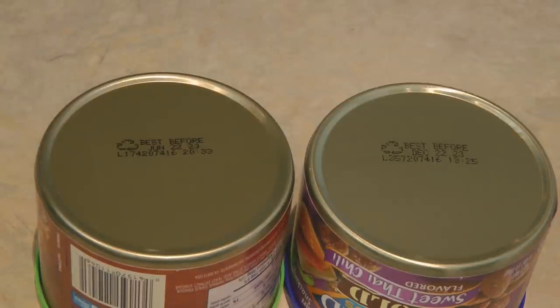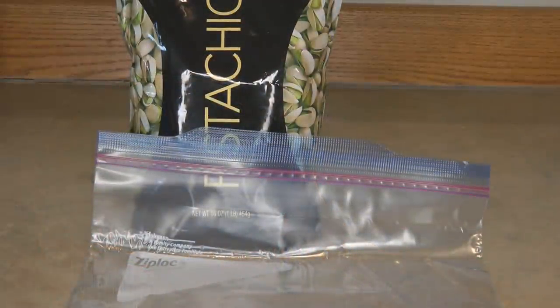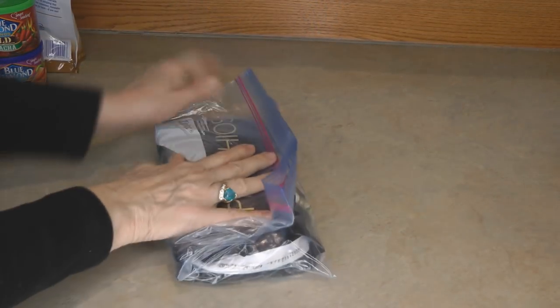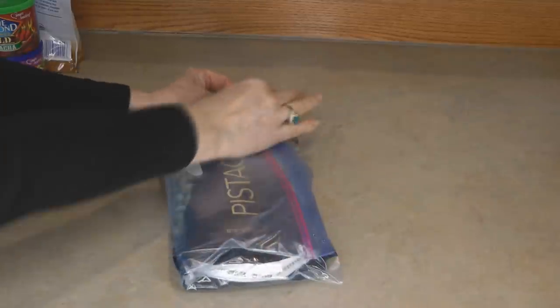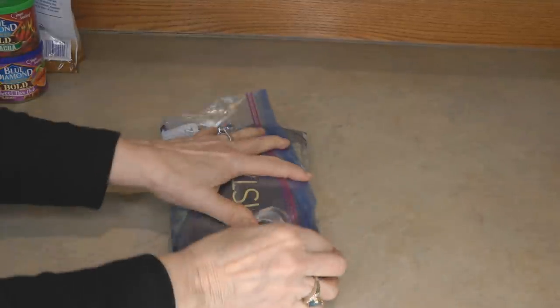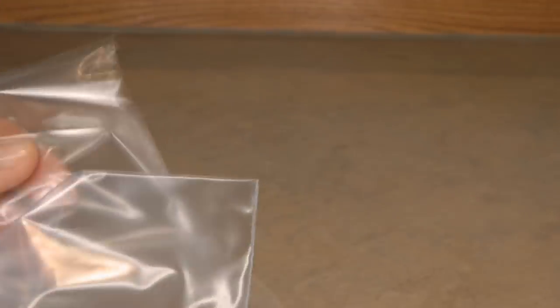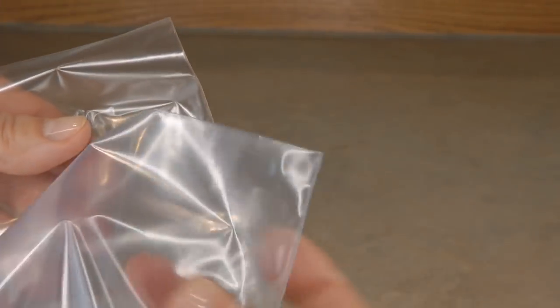Nuts that come loose or wrapped in just cellophane wrappers need to be repackaged to help them last the longest. You can store nuts in the freezer if you're not going to open the package yet — put the entire package in a ziploc bag and store it in the freezer. Make sure you use a freezer bag, as it is the thickest and best type of bag for food storage.